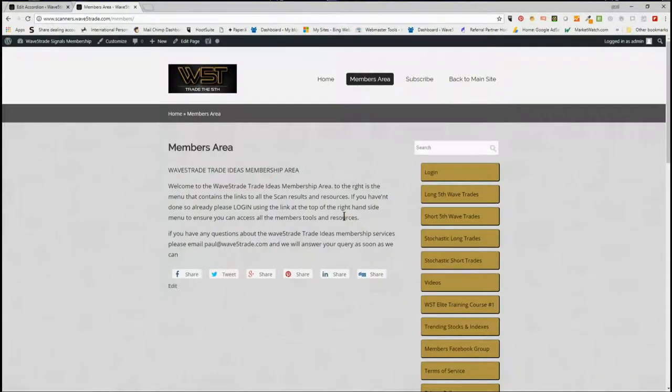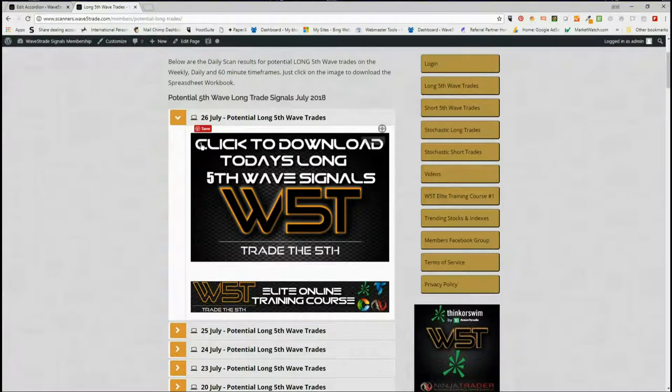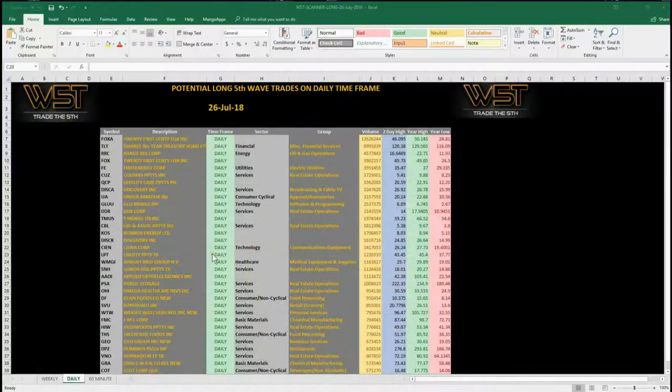In our members area, members get the opportunity to download spreadsheets for potential long fifth wave trades and short fifth wave trades on the weekly, daily, and 60-minute time frames, as well as intraday stochastic long and short trading signals. I'm going to look at the long fifth wave trades today — members just click on that image and download the spreadsheet.